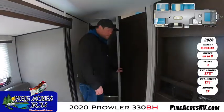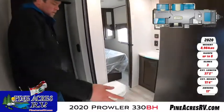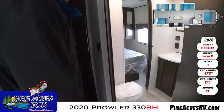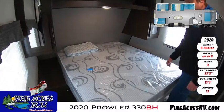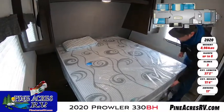Now up here we have our bathroom. Corner shower — lots of space in there, you can get turned around. Your ensuite door leads to the master bedroom. Overhead storage, and we have storage underneath as well.